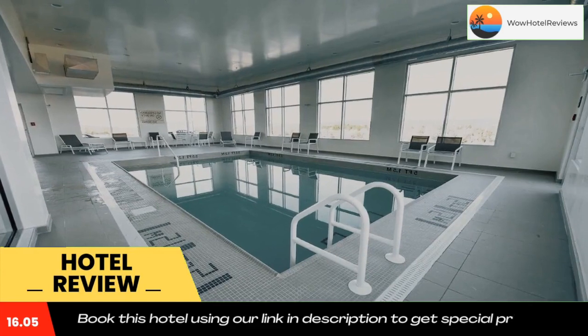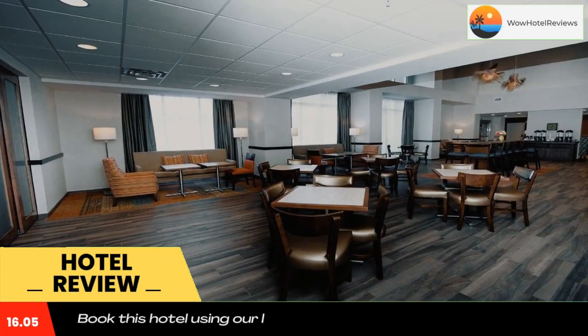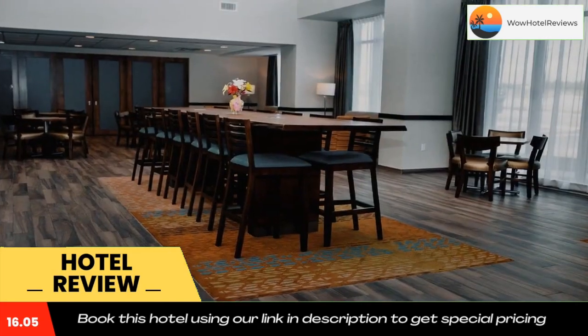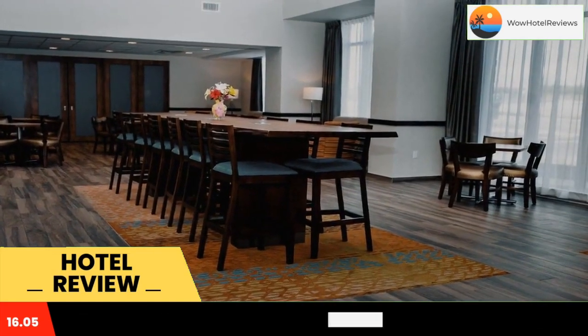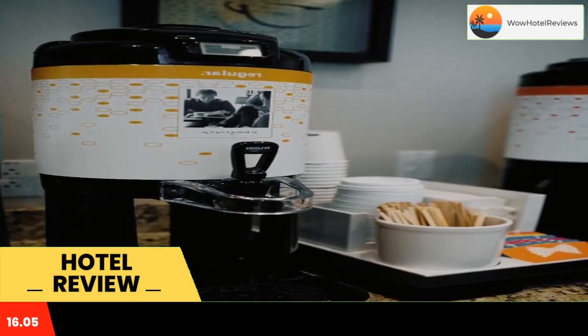Every room is equipped with a TV. Each room comes with a private bathroom. There is a 24-hour front desk at the property.